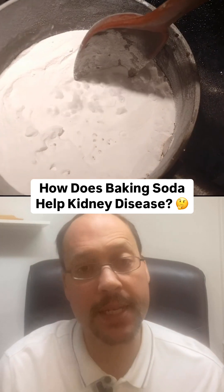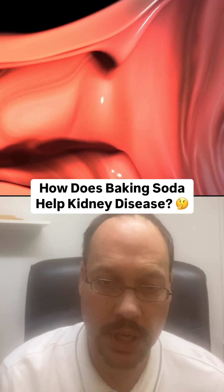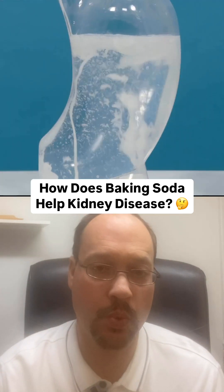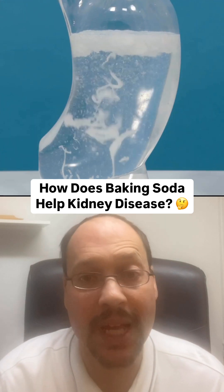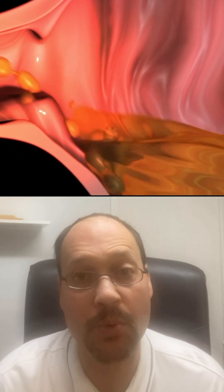How does baking soda help kidneys? When you have kidney disease there is so much acid built up, and that is why baking soda — because it neutralizes the acid. It's a weak base, and it's got alkaline properties to neutralize that acid. What we know now more than ever before is there is way more acid when kidney disease is present than we thought in the past.